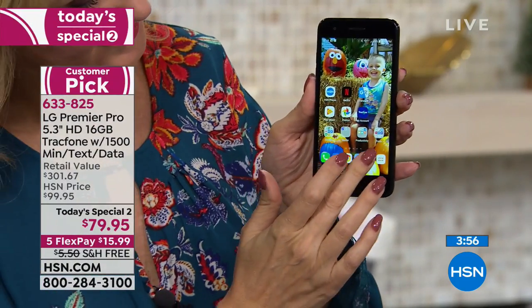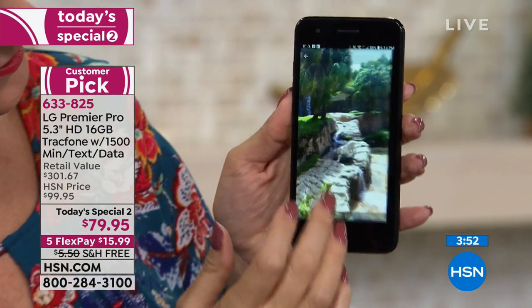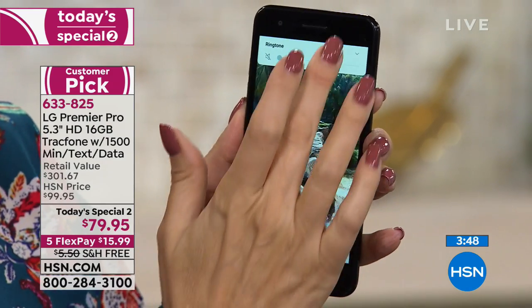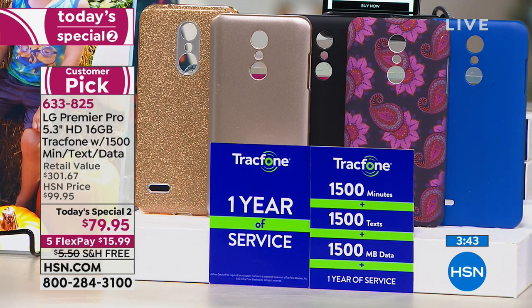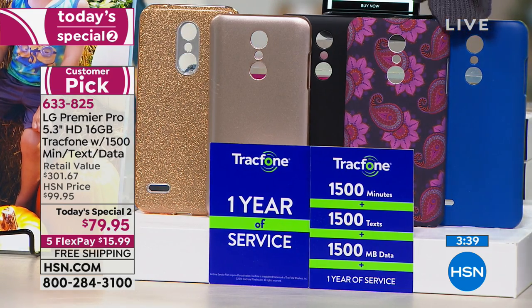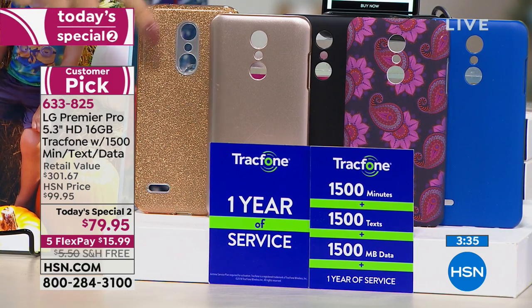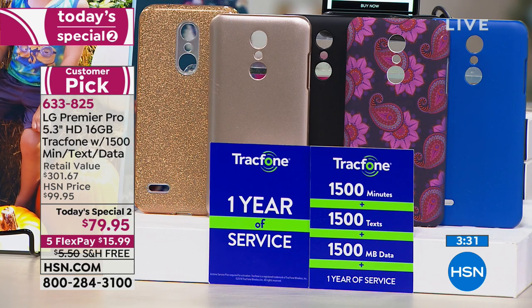You get the phone, $125 worth of your first year of service free, the case — choose one of the beautiful case options: blue, paisley, black, gold, rose gold, and gold glitter. The gold glitter has actual sparkles, while the matte gold is a really pretty metallic finish. Both are gorgeous options.